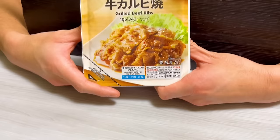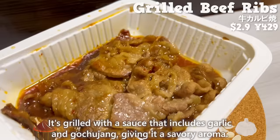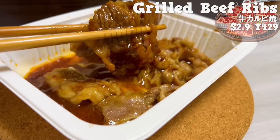Next up is grilled beef ribs. It's grilled with a sauce that includes garlic and gochujang, giving it a savory aroma. The meat is fatty and melts in your mouth. It has rich flavors, so it goes well with alcohol or rice. It's incredibly delicious.